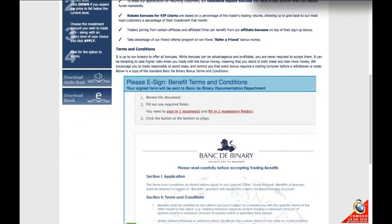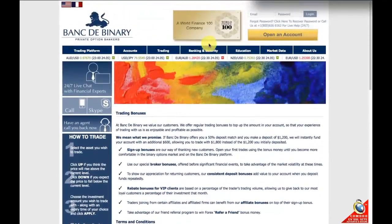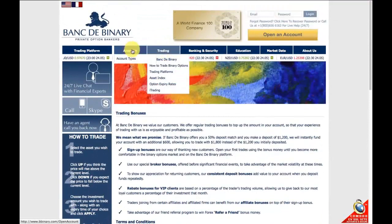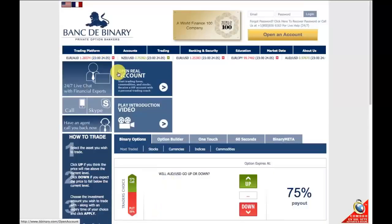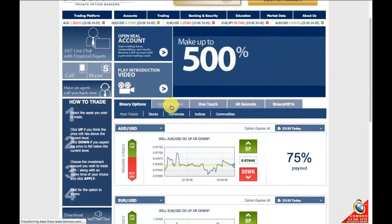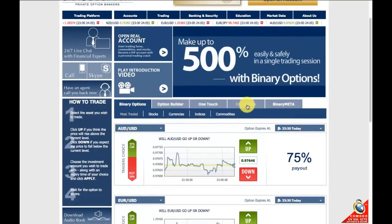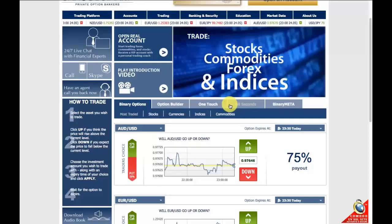Okay, so now we'll step through the various option types. Going back to the home page, you'll see in this sub-menu where my mouse is — these are the various types of options or trading options that you can do.